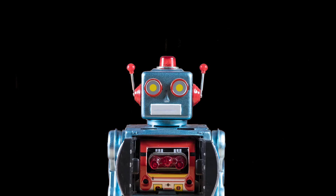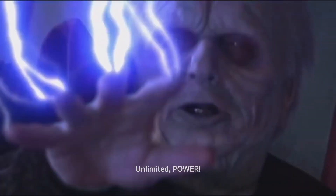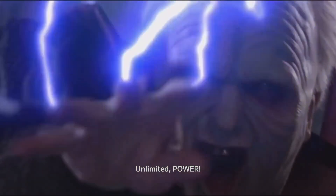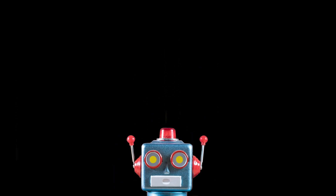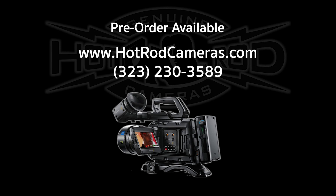Man, that's a lot. One could almost say it's... This new Blackmagic camera and all its high-resolution 12K goodness is available for pre-order at hotrodcameras.com, or give us a call.